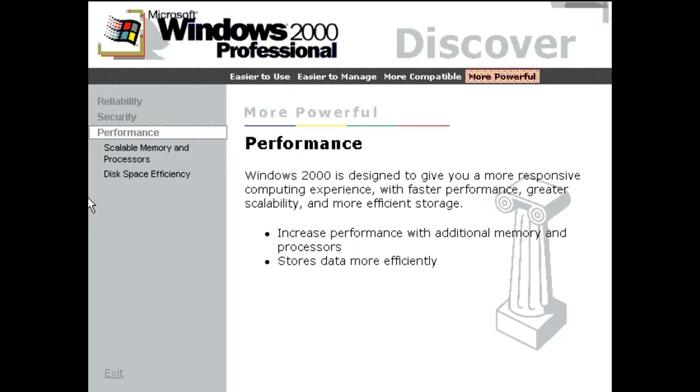Windows 2000 is designed to give you a more responsive computing experience, with faster performance, greater scalability, and more efficient storage.